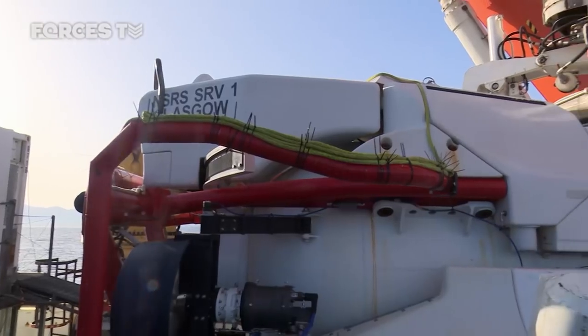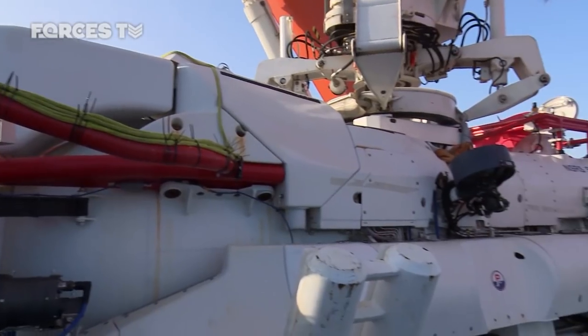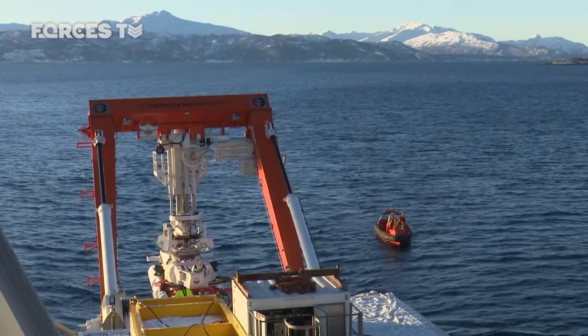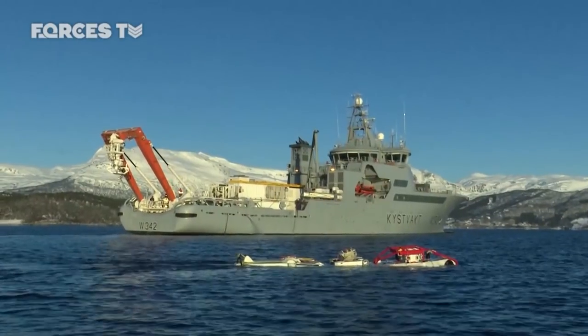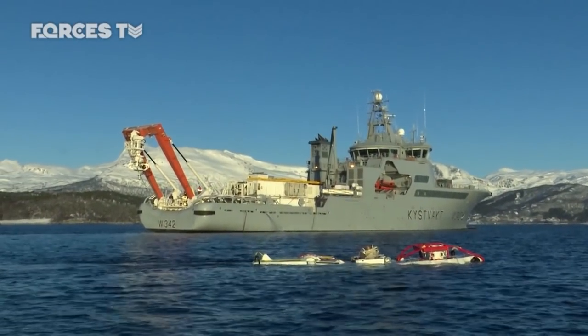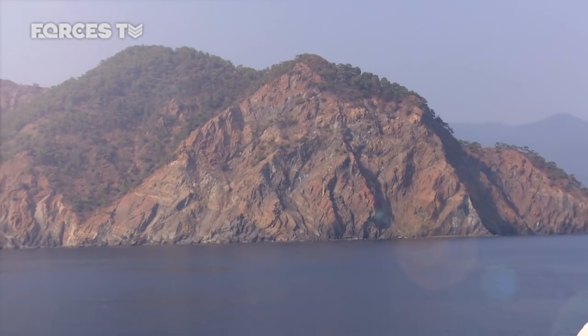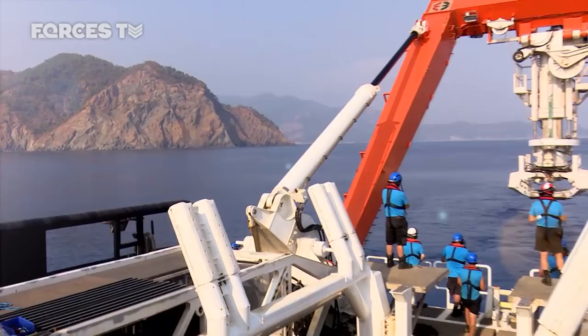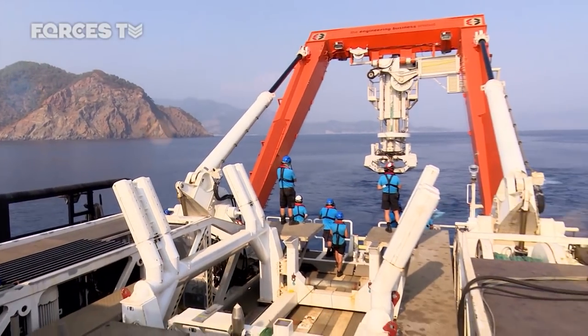Down the side we've got some trim weights. We use these for gaining different angles to allow us to mate to submarines that are at different angles. We were up in Norway at the beginning of the year — it was about minus 20 air temperature. We're here now, sun's out, it's more like 40 degrees. She can handle that, no problem.